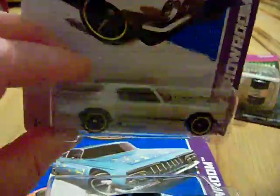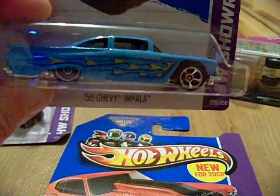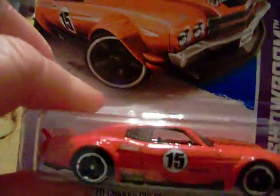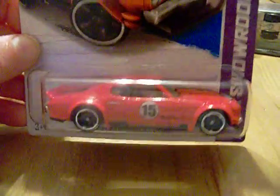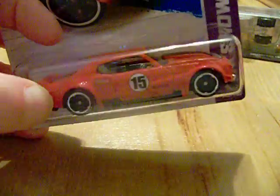I found one 70 Camaro, which is one of the exclusives. I also found a couple of 59 Chevy Impalas. The third exclusive is the 70 Chevy Chevelle SS, which is the one I really wanted — they didn't have it in store, so I had to eBay it to complete the set. Those are the three exclusives from Toys R Us.